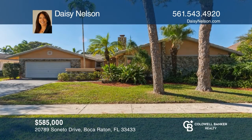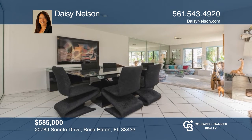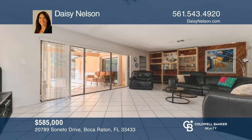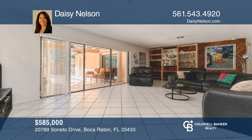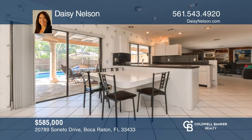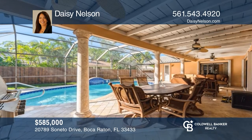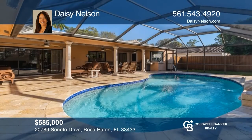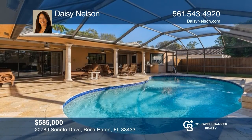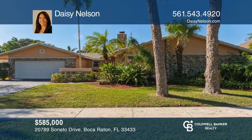Look no more! Come see this 5-bedroom, 3-bath, 2-car garage, 1-level pool home on almost a quarter acre in the fantastic gated community of Paseos in Boca Raton. Besides the excellent location, this home has been lovingly maintained and is ready for your designer touches. The screened-in pool is updated with a marble deck. Take the first step to buying your new home by calling Daisy Nelson.